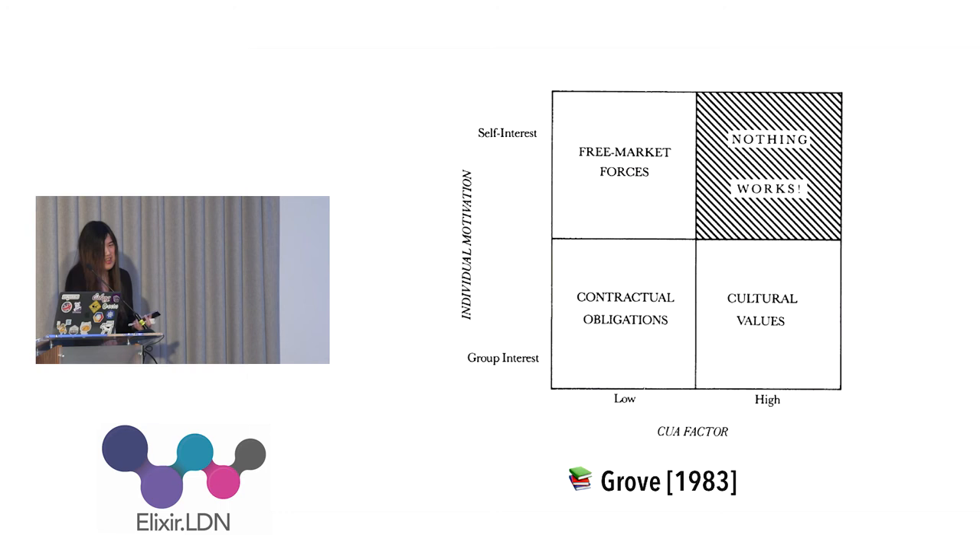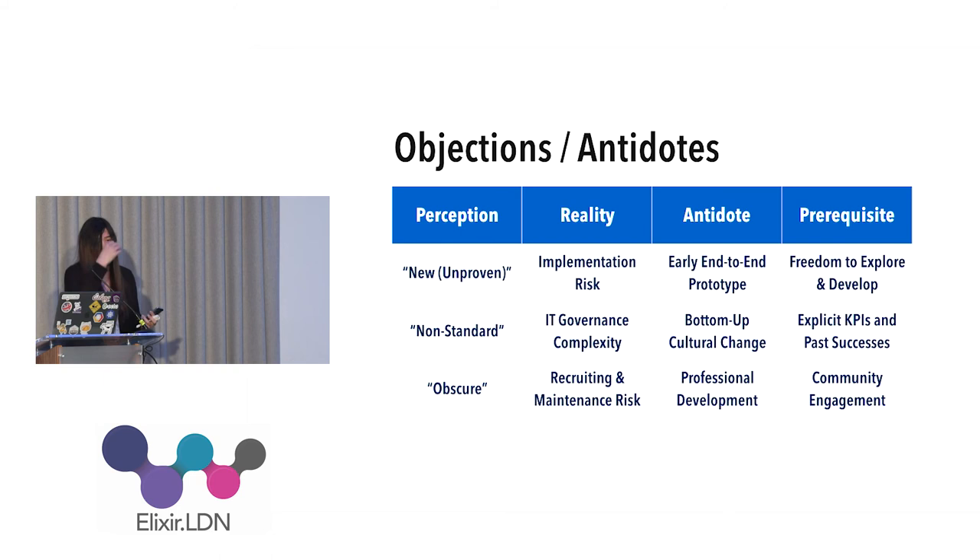Free market forces apply when people are offering themselves. But usually you'll find yourself and your team in high CUA — you're in a startup and things change every day, always in flux. In these cases the only solution that works is to impose cultural values: a set of guidelines that people share. You may want to think about which mode of control fits your environment.